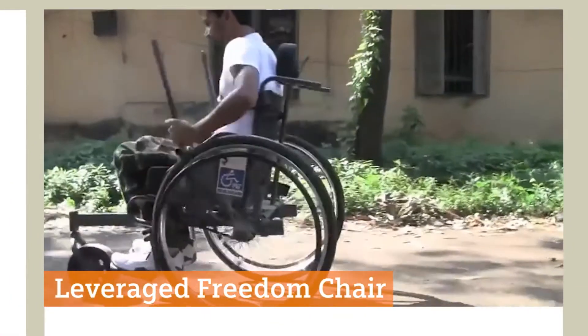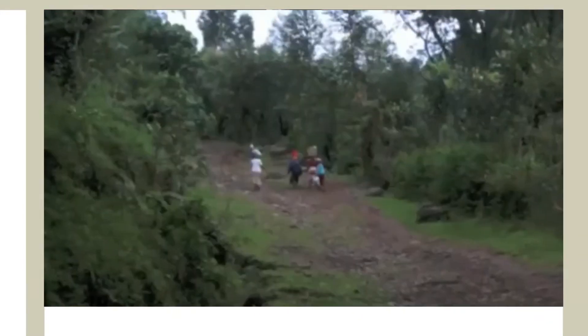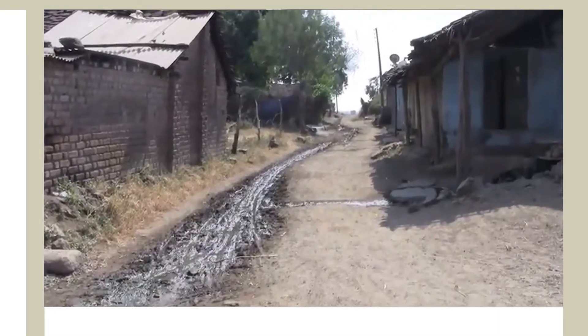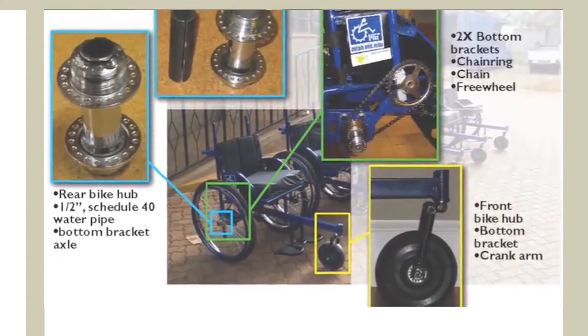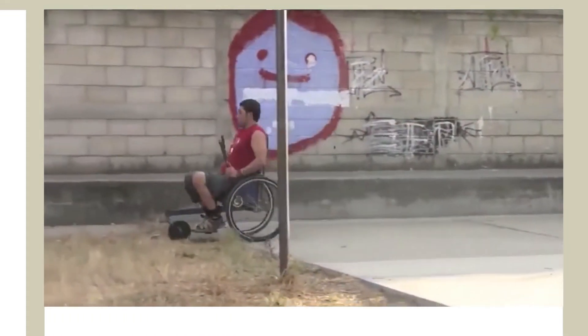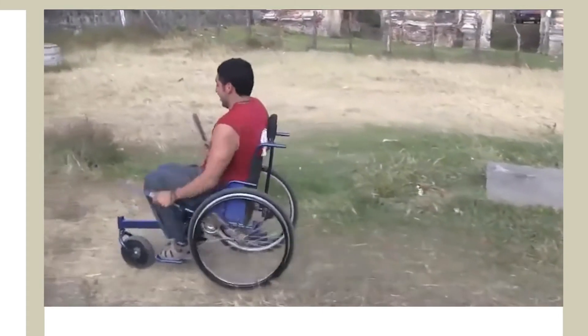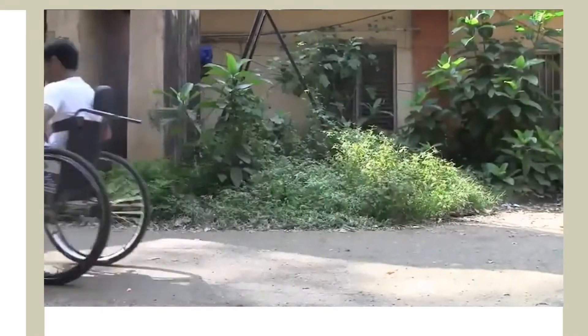The Leveraged Freedom Chair is a wheelchair especially designed for the often rough territory in developing countries. It is produced from common bicycle parts, whereby costs are kept low and it can be easily maintained by people themselves. Through the Leveraged Freedom Chair, users regain access to education, employment, and community life.